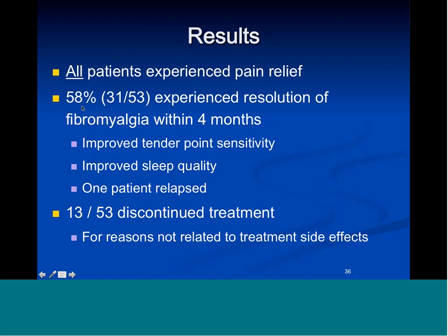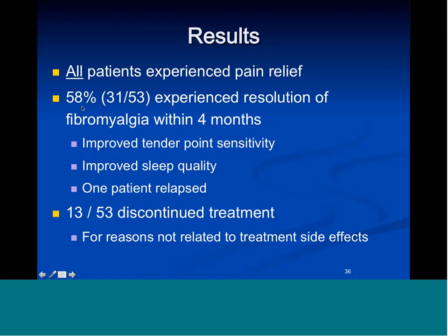There are about five or six different clearly established types of fibromyalgia, and the trauma-spine type accounts for about 30%. This is the optimal patient — 18 years chronic. She started with 14 out of 18 tender points; in a month she had 11, a month after that she had 7. Her range of motion improved, medication was nearly eliminated for sleep, pain, and muscle relaxants, digestion improved, IBS resolved, energy came back, and at six years she had maintained recovery.